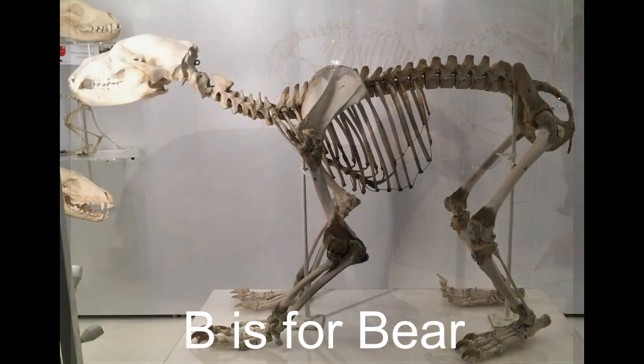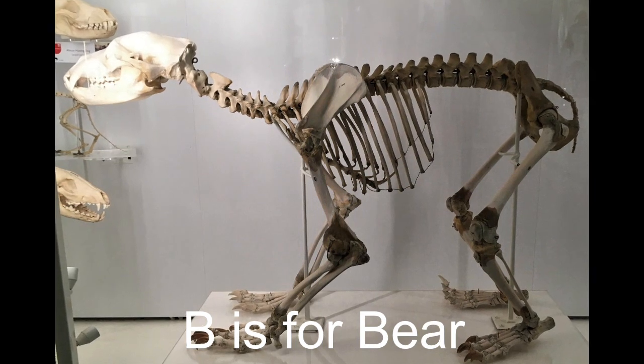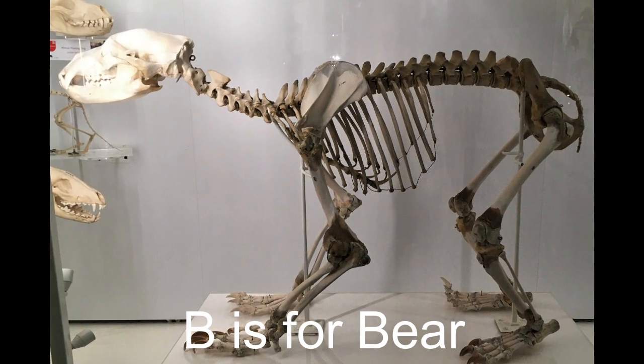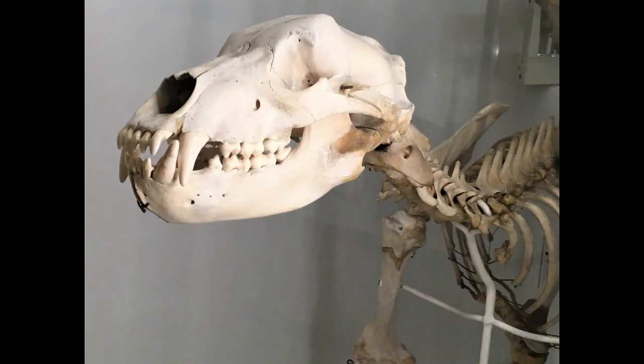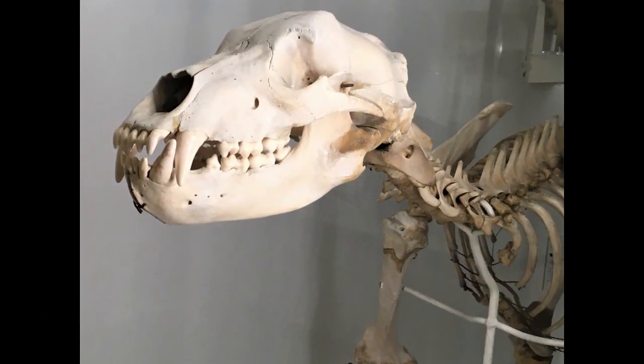B is for bear. This is the skeleton of a brown bear. Some bears are really big, up to 3 metres from nose to tail. Brown bears sleep through the winter. This is called hibernation.